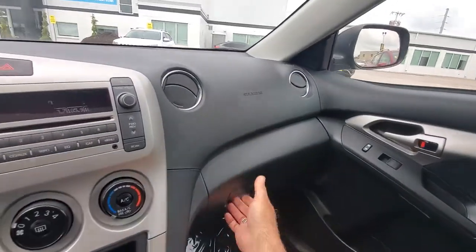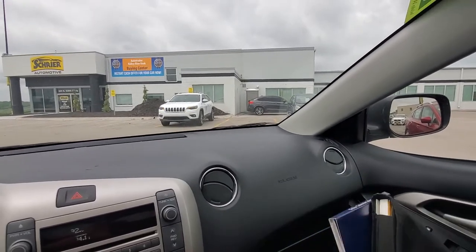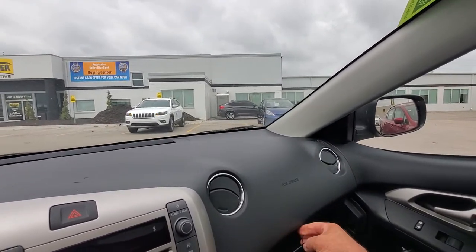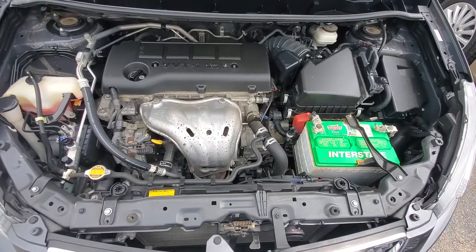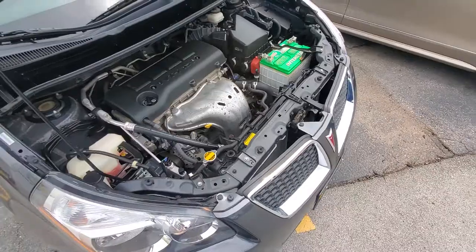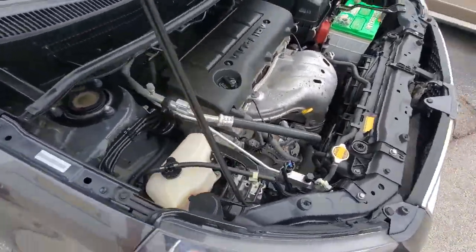All of our vehicles should have the owner's manual and whatever information comes with them, and this one does. Here's your engine compartment of this 10-year-old Vibe — nice and clean, purring like a kitten, everything working the way it should.